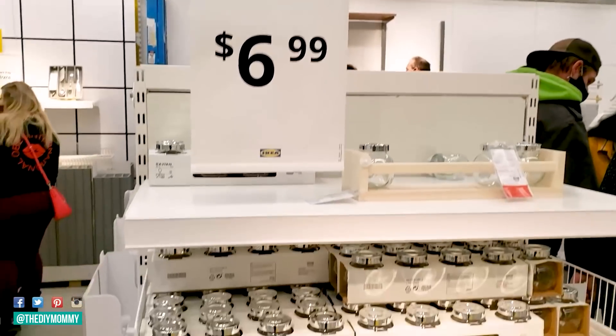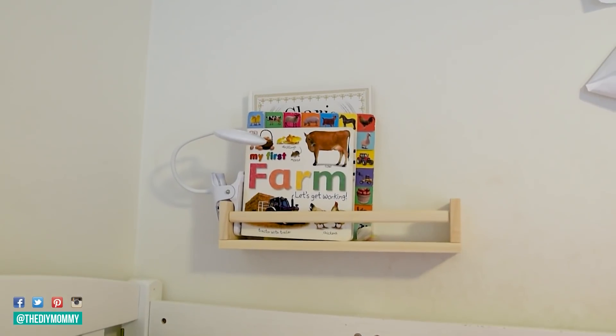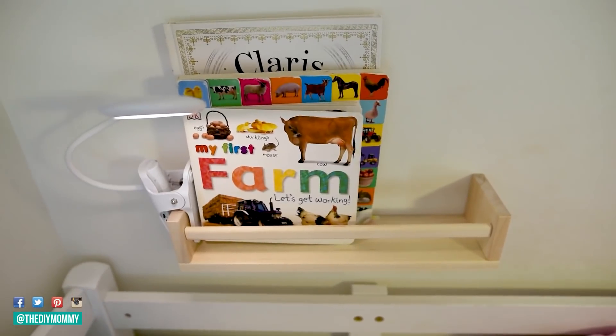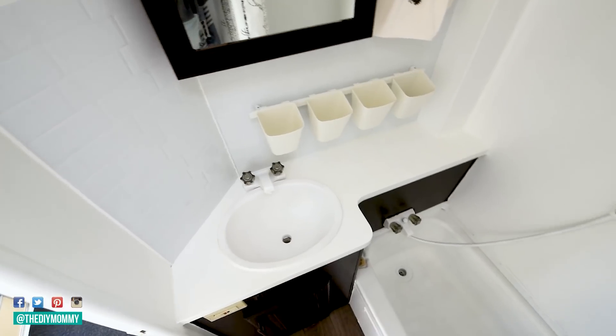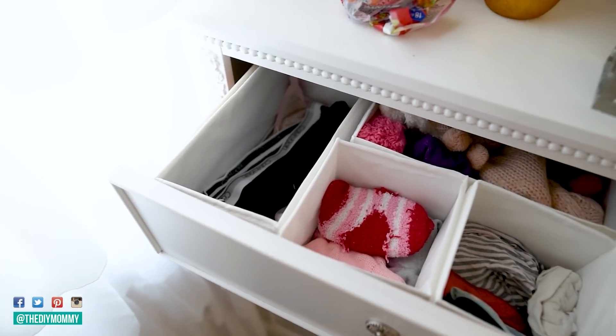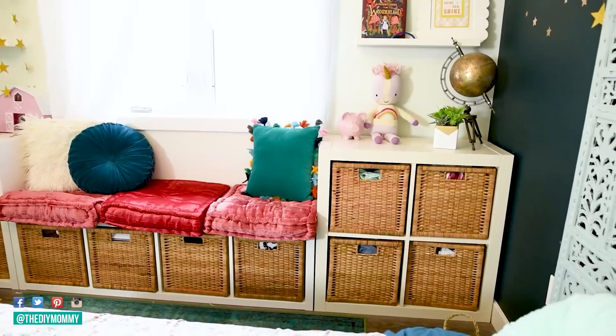The fourth most loved video of 2021 was 10 IKEA organization finds. I'm a huge IKEA fan, and I know a lot of you are too. You love their organization products and how they create things that are really good for smaller spaces. In this video I shared some of my favorite organization products I use all around my house and in my camper, with links to everything. I'm going to continue doing IKEA hauls, shop-with-me videos, and more IKEA hacks in 2022. So if you want to start the new year with simple, inexpensive organization ideas, check out that IKEA video.